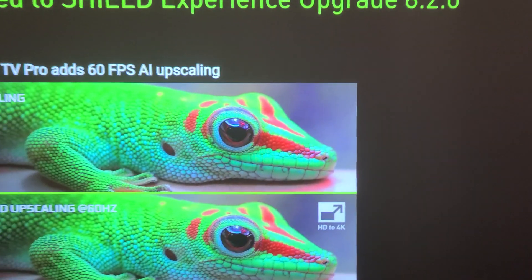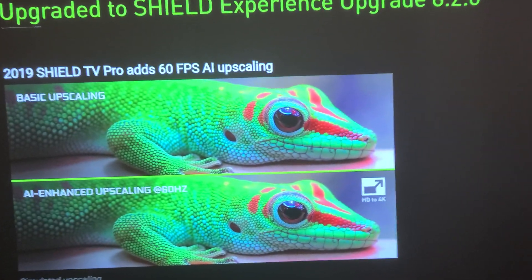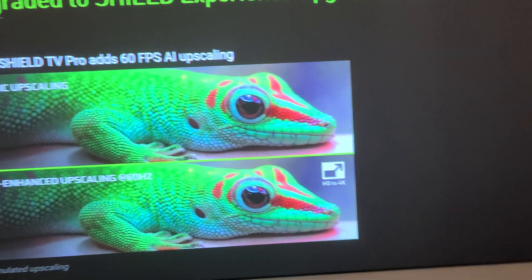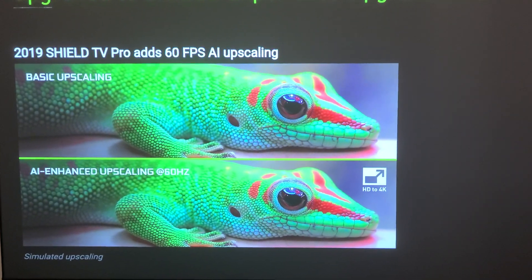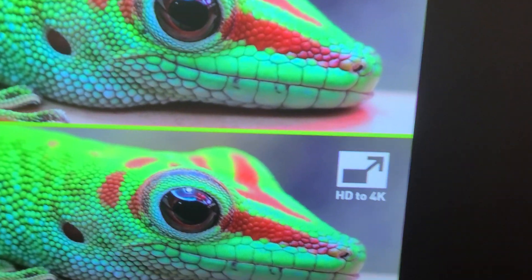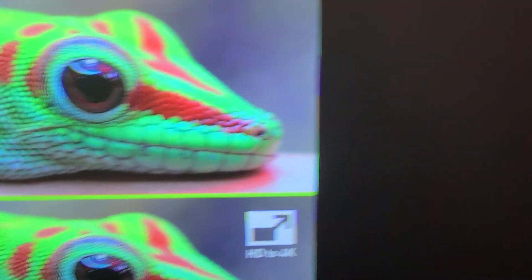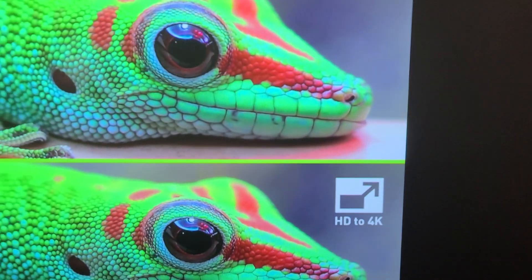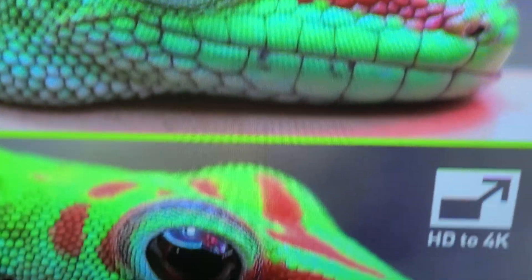Right now, this screen is only for ultra short-throw projectors — it's amazing. So if you have the money, you can buy this kind of screen, and you already have an ultra short-throw projector. It's not going to work for long-throw projectors because the technology of this screen is that it's going to block all the ambient light from the top, and the screen is going to reflect it in this way. That's why you can get a little more contrast with this kind of screen, and you can see that contrast from the gecko — pretty amazing.